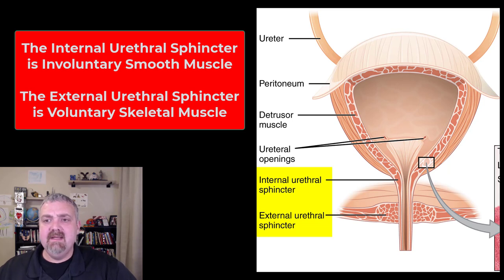The lining of the bladder is covered with transitional epithelium — this is the textbook example of transitional epithelium. In an empty bladder, the cells look more cuboid, and they stretch out to look more squamous as the bladder fills. That's why this tissue is called transitional epithelium.